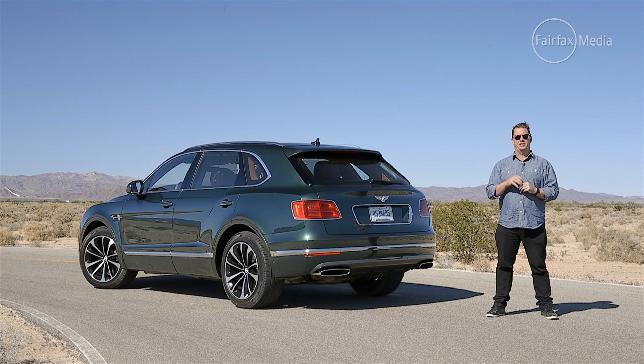Think of the Bentley Bentayga as a Savile Row tracksuit. It's supremely well-crafted, sublimely comfortable, and surprisingly athletic. But with that in mind, it kind of doesn't fit in any environment — whether it's rolling up to the red carpet, dusting through the desert, bashing through the bush, or belting around the race track. But you know what? It kind of fits in everywhere, and it does it all in style.